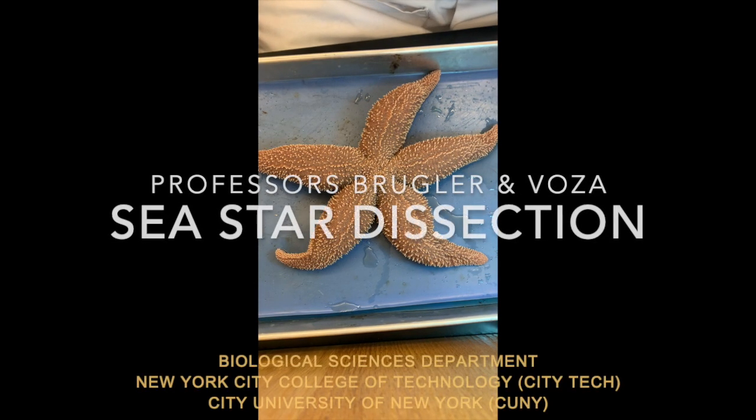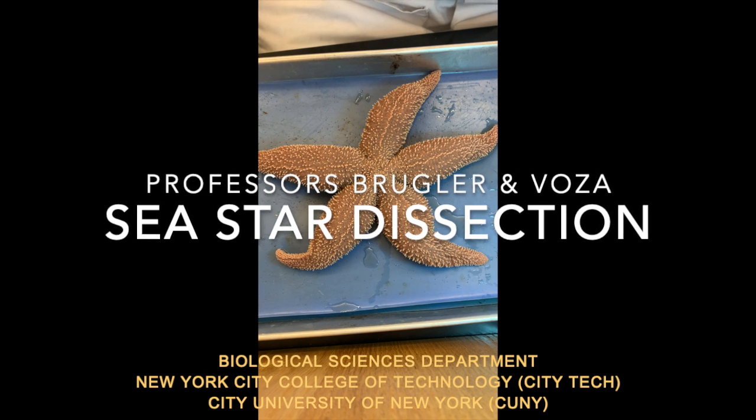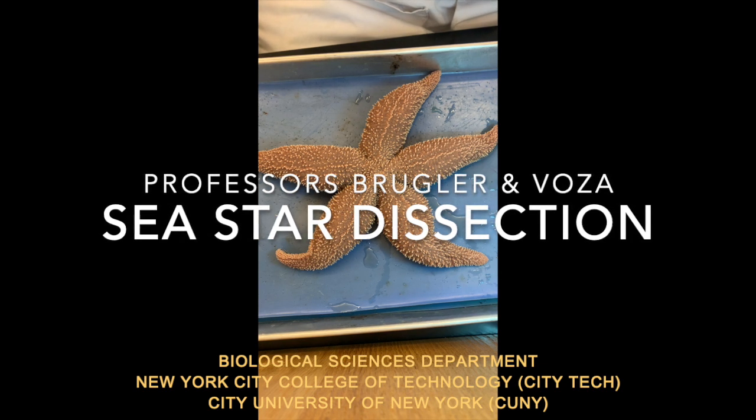Hi guys, Professor Rosa, Professor Brueger from City Tech, the biological sciences department once again, and today we're looking at the sea star.